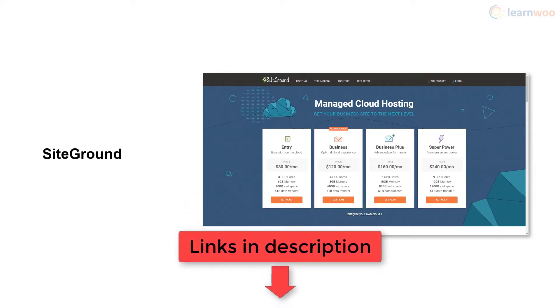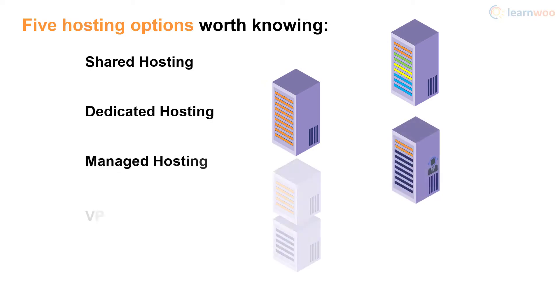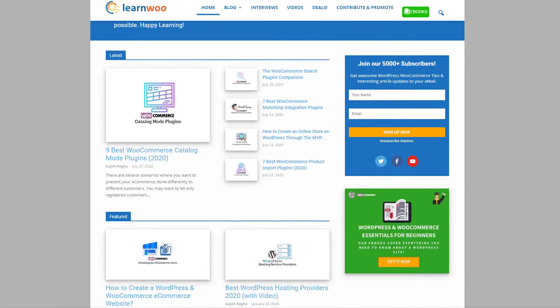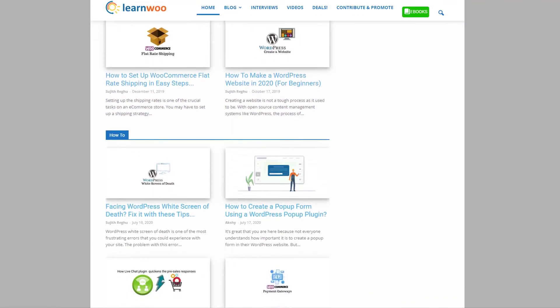Links to all hosting plans mentioned in this video are in the description below. To summarize, there are five hosting options worth knowing: shared hosting, dedicated hosting, managed hosting, VPS hosting, and cloud hosting. Pick the right one for your website and start making your mark today. Check out learnwoo.com for more articles, videos, and resources related to WordPress and WooCommerce.